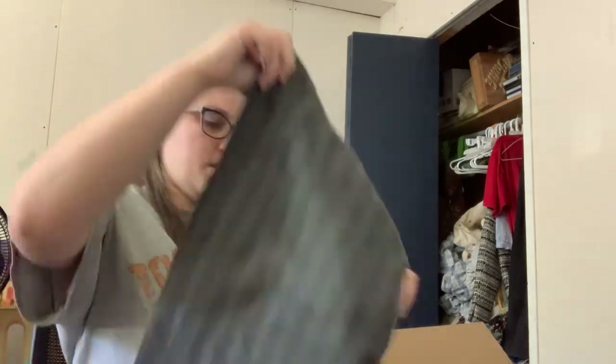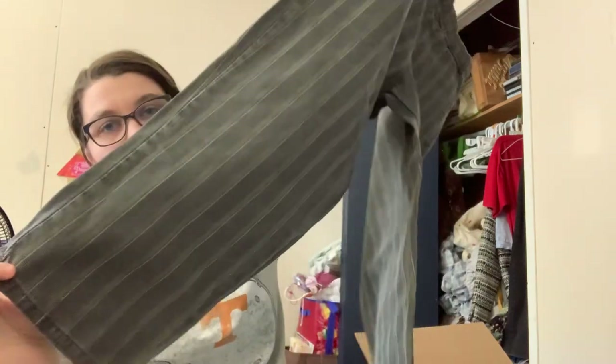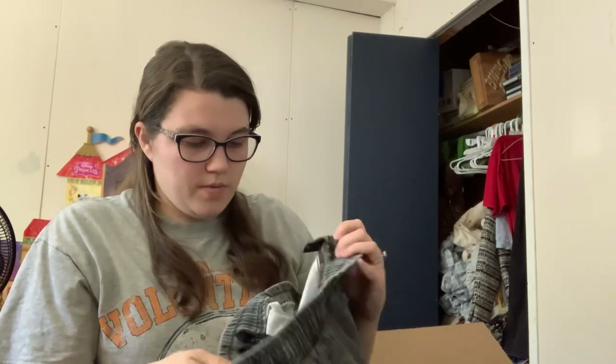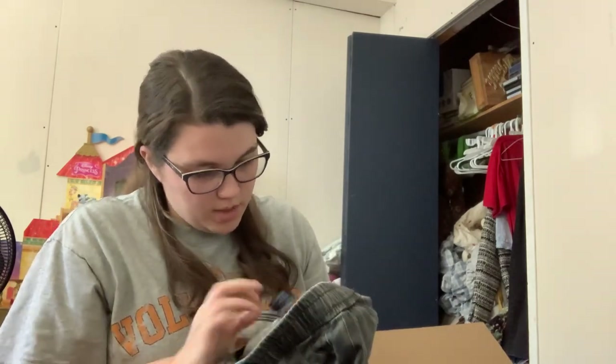We've got Urban Outfitters, size medium. These are interesting — they're like a striped pull-on pant. I don't know if these are men's or women's. I've not seen this tag before. I'll have to look it up. But sometimes you just can't tell.